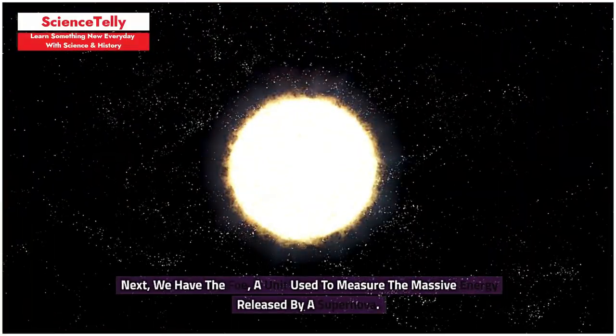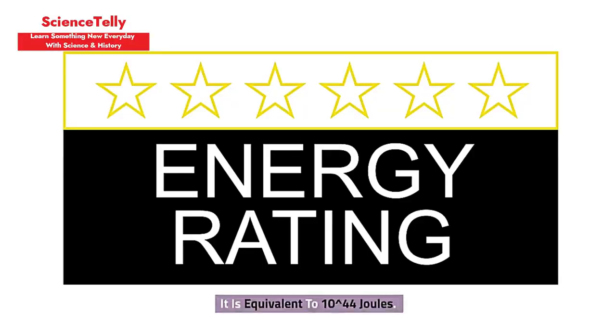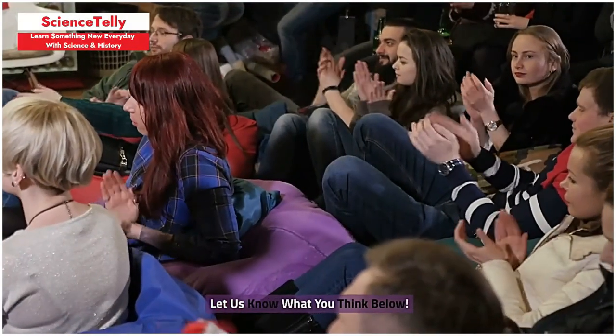Next, we have the FOE, a unit used to measure the massive energy released by a supernova. It is equivalent to 10 to the power of 44 joules. Can you even imagine that amount of energy? Let us know what you think below.